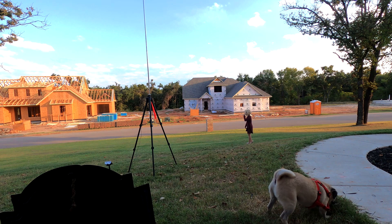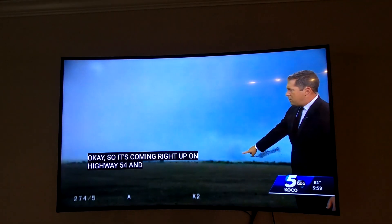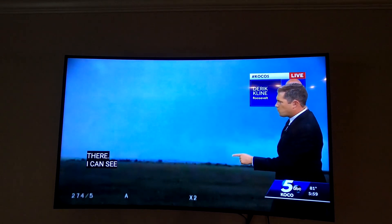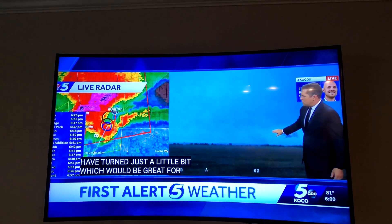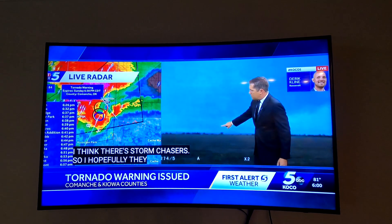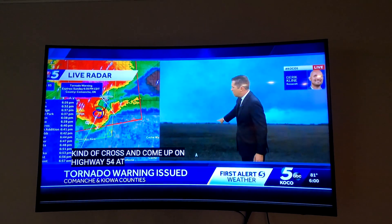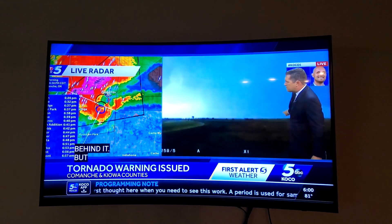Just look at how low that is — it looks like it's right there. It's coming right up on Highway 54. And there it was. The tornado was right there. I can see it rotating right there. It looks like it's moving more to the east right now, so it might have turned just a little bit, which would be great for Cooperton. There's a lot of traffic down there — storm chasers, hopefully. There was definitely a tornado there briefly.